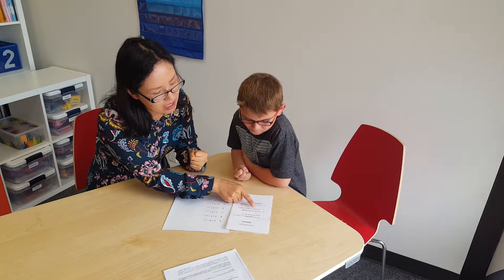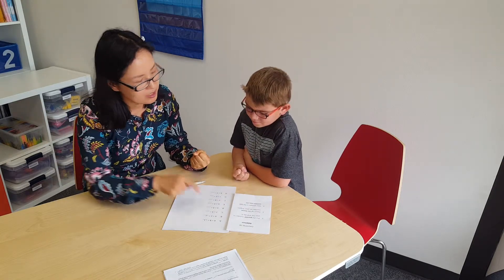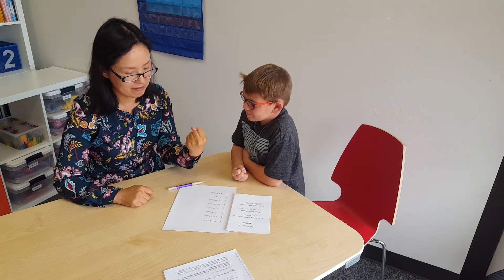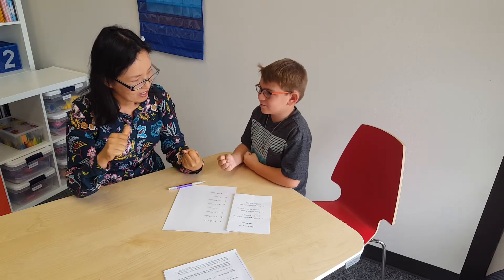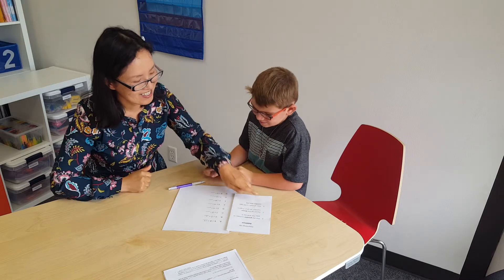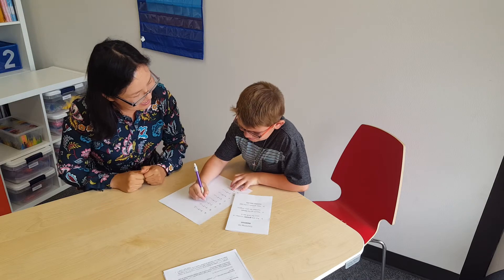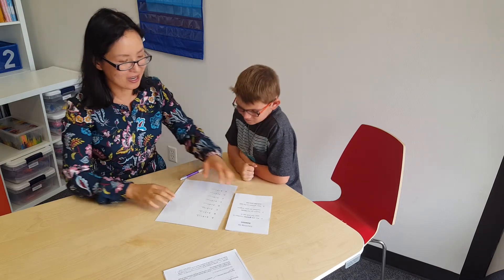And step two: count up the lesser number on your fingers. So which number is the lesser number? Three. Three. So we have seven here and we're going to count up three. Okay, so this is seven — seven, eight, nine, ten. Yes. So your answer is the last number you say. What number did you just say? Ten. Great. High five. I really like how you just did it.